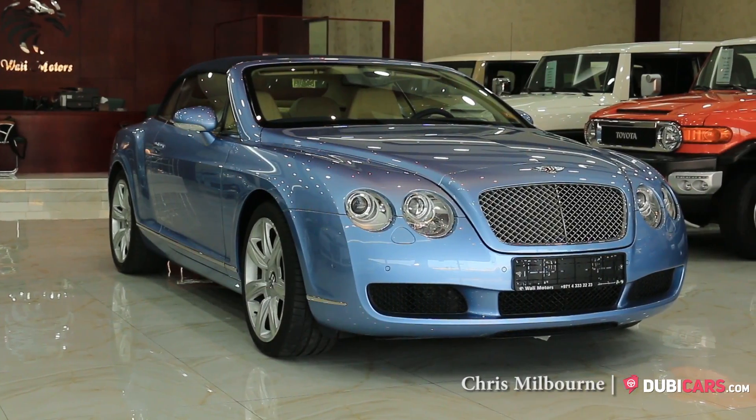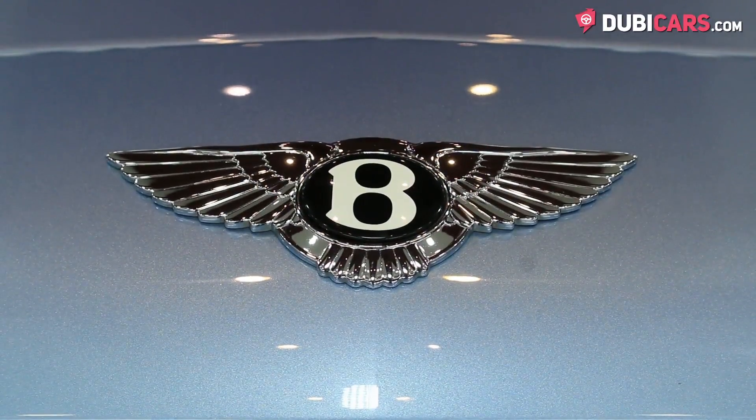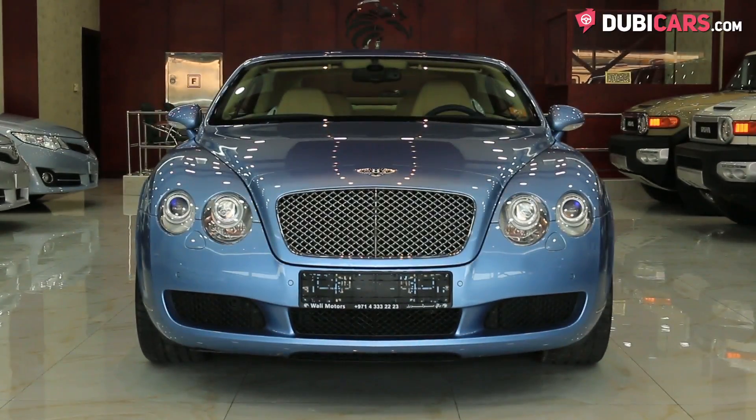Hello there, this is Chris at dubicars.com and this is a 2008 Bentley Continental GTC for sale at Wally Motors.